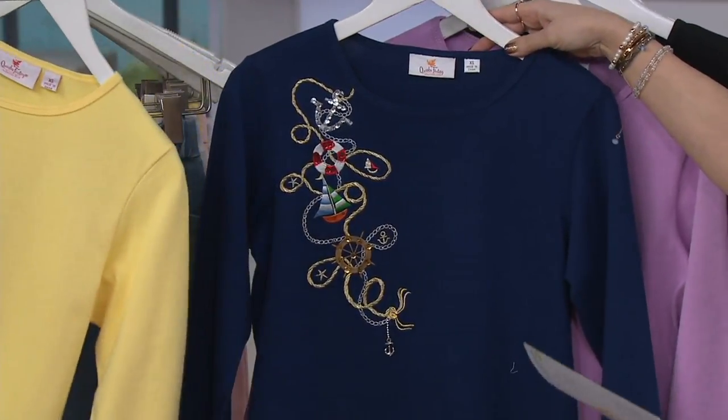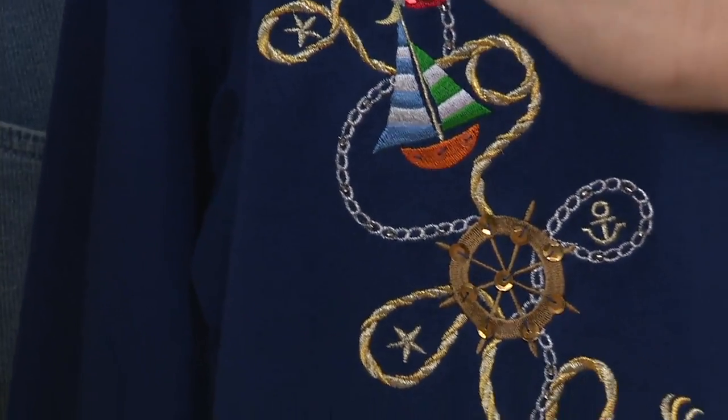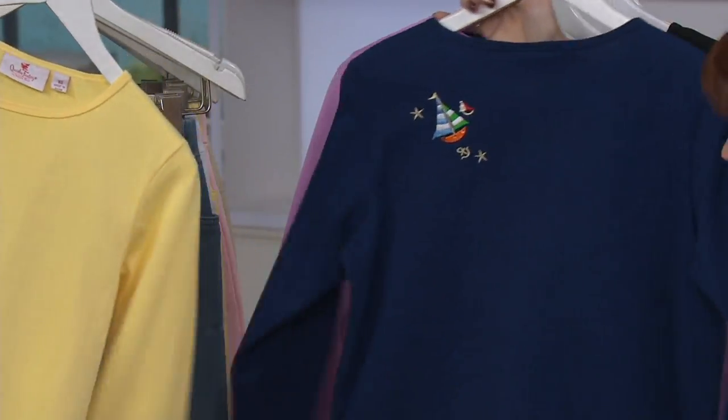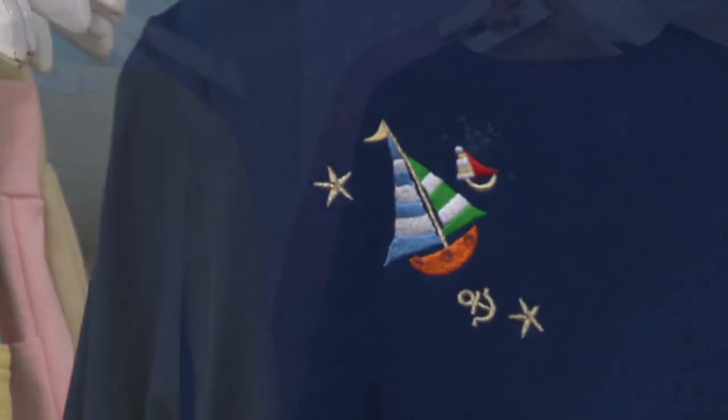Then we have our navy nautical, double extra small through 3X. The rope detail, the chain detail, the boat, the ship's wheel — here's a little anchor down at the bottom. Turn it around and you have an anchor, a couple of stars, and a ship. It's adorable.